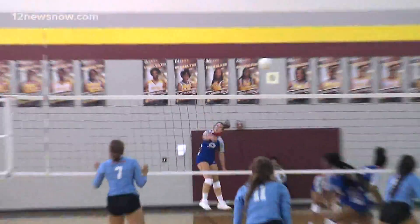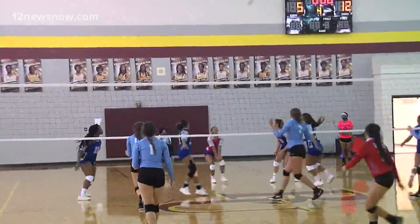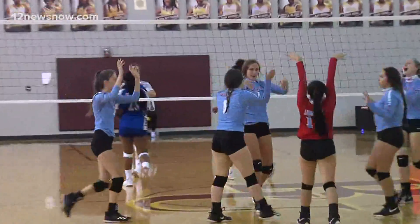That is Burbank, and this is just nasty — that is an ace. But later on she would leave with an injury. Lumberton getting things going here, Kenny Gary coming up with the block, Lumberton doing great at the net tonight.